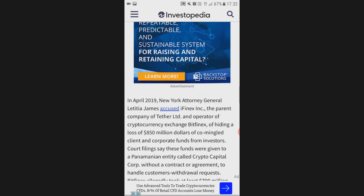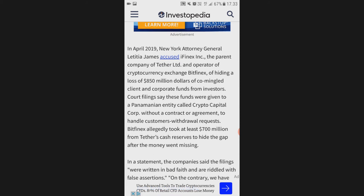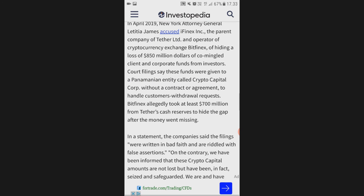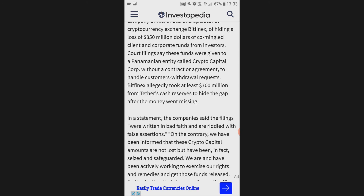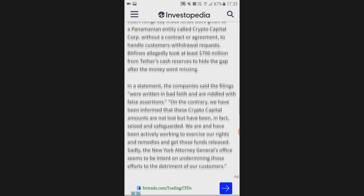In April 2019, New York Attorney General Letitia James accused iFinex, the parent company of Tether Ltd and operator of cryptocurrency exchange Bitfinex, of hiding a loss of 850 million dollars of co-mingled client and corporate funds from investors. Court filings say these funds were given to a Panamanian entity called Crypto Capital Corp without a contract or agreement to handle customer withdrawal requests, and Bitfinex allegedly took at least 700 million from Tether's cash reserves to hide the gap.